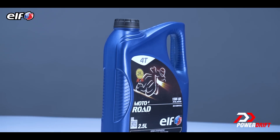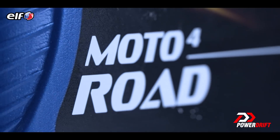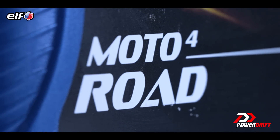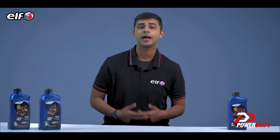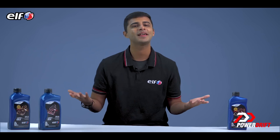Semi-synthetic is the best of both worlds. Like the ELF Motor 4 Road, it doesn't break down or oxidize as easily as a mineral oil, and at the same time, it doesn't cost as much as a synthetic oil. It's a mix of both — and that's why it's called semi-synthetic.